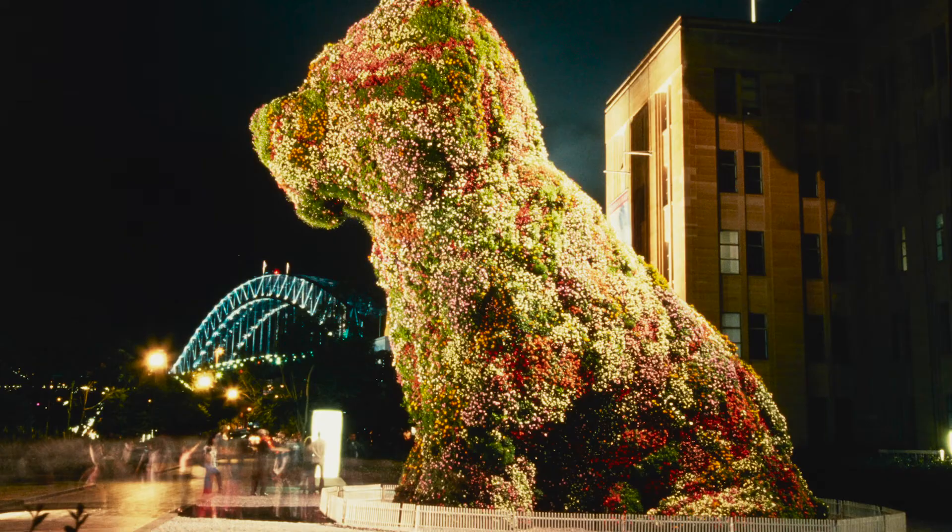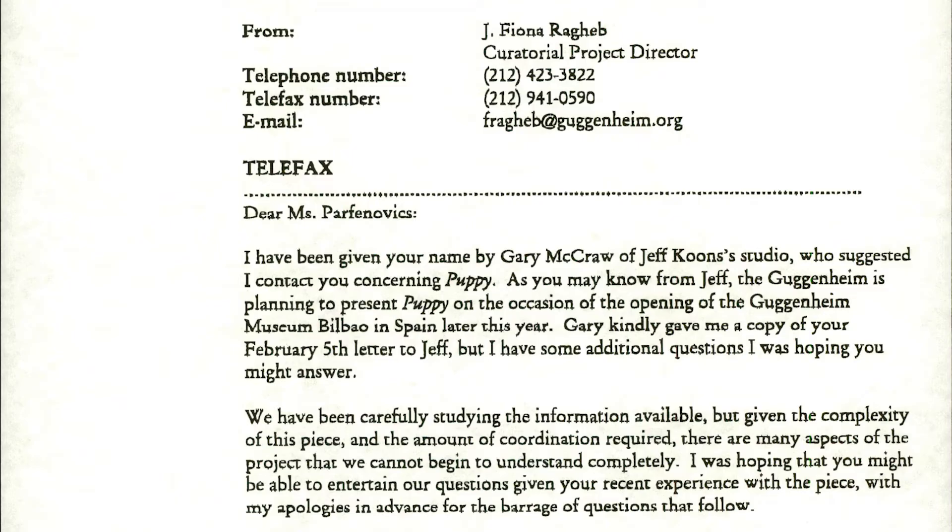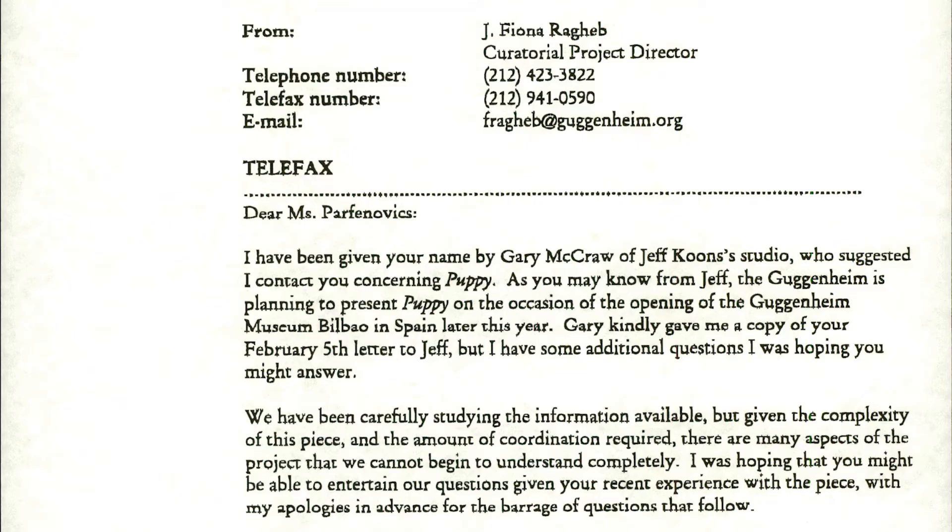Jeff Koons said the Puppy reflects joy, happiness, innocence — that it's all about love. And he was very correct, because people couldn't pass that Puppy without looking at it admiringly and smiling. It made everybody happy to see it. It was in front of the MCA at Circular Quay from early December until March.